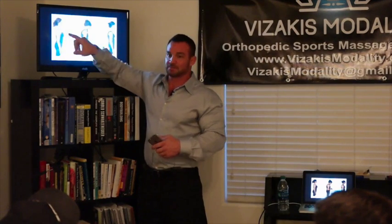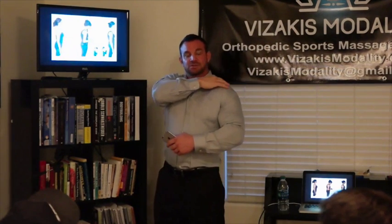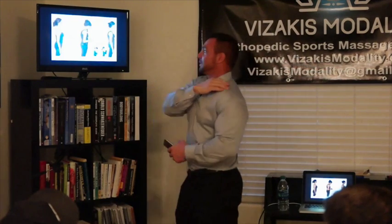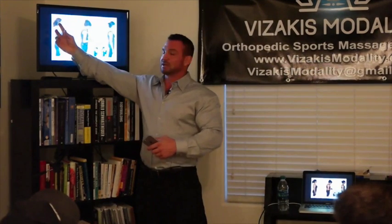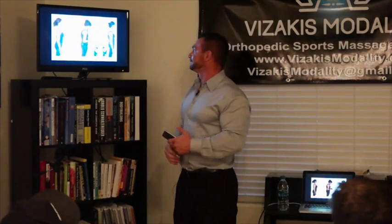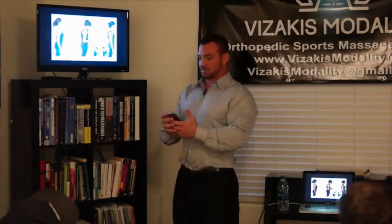The way you measure a forward head is using the AC joint — that little bony part on the shoulder. If you feel right down your shoulder you'll find that small rounded part. That should be in line with a vertical reference point. That's how you assess forward head deviation, and that's a wrap — thank you guys very much.